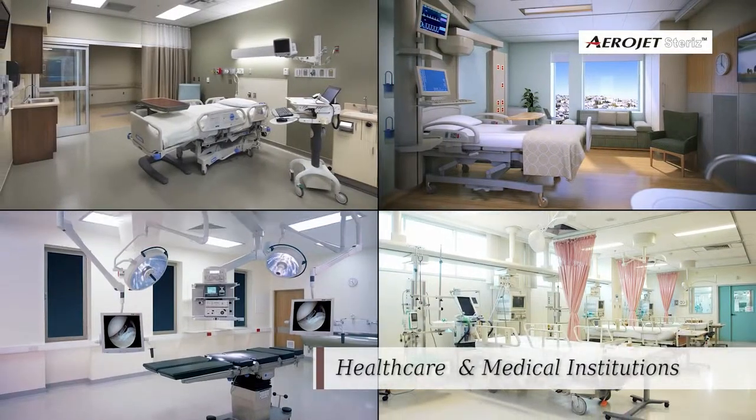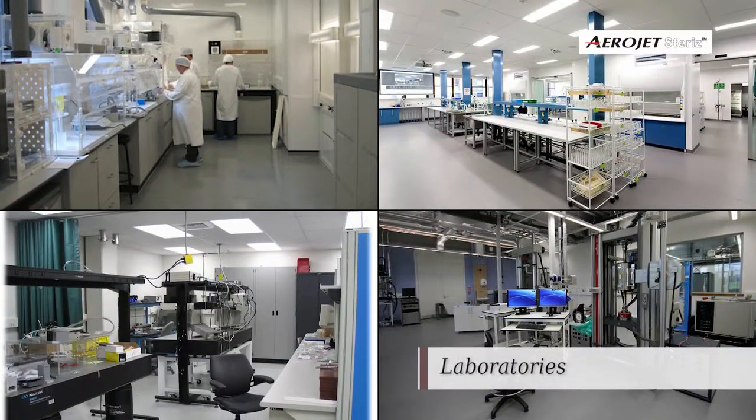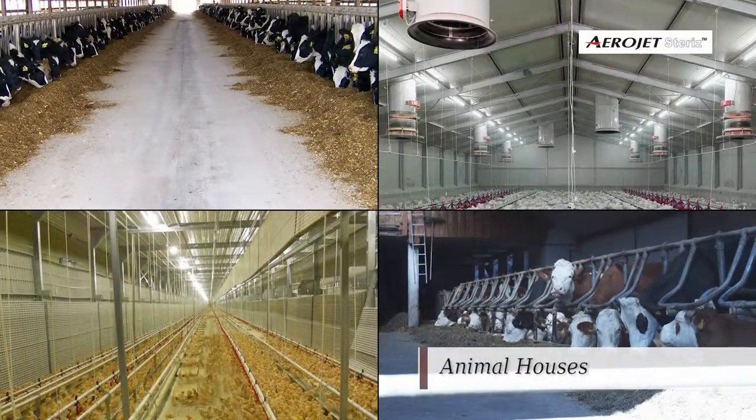Industries served include pharmaceutical manufacturing, laboratories, food processing facilities, and animal houses.